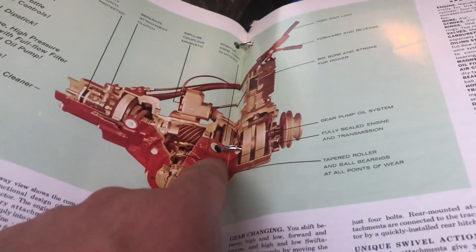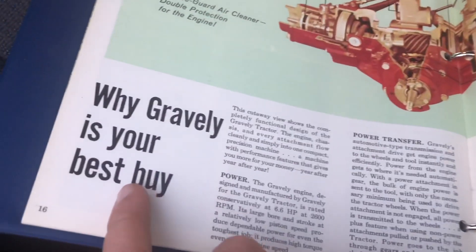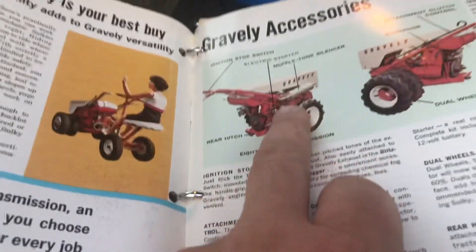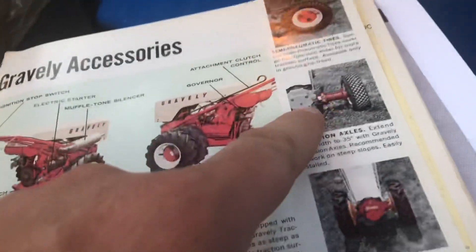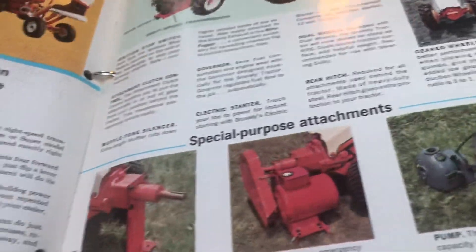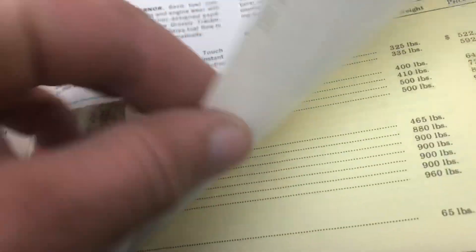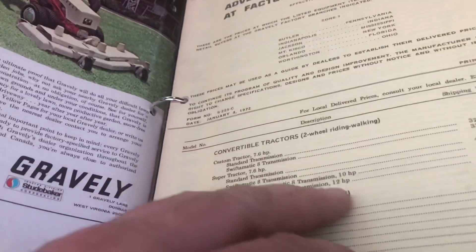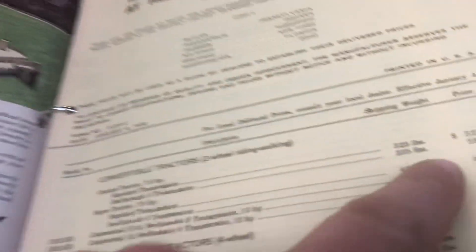They show a whole cutaway picture of why Gravely is your best buy - this is really cool stuff. It's got more: eight-speed transmission, silencer tone muffler, axle extensions, geared wheels, a generator, power takeoff - I have one of those - and a pump. Just some cool stuff. And here's the factory price list - when this thing was new it was like 500 bucks or whatever. Pretty cool.